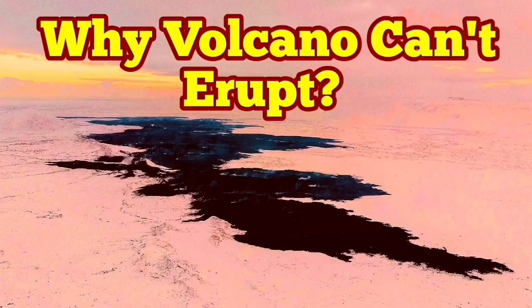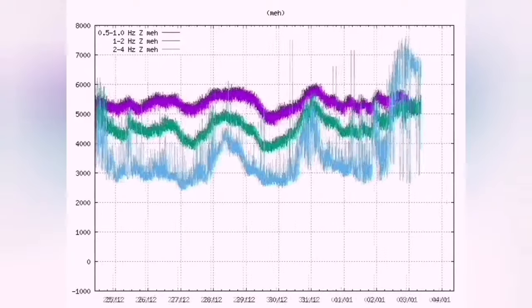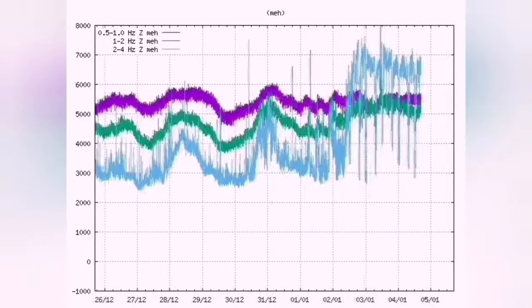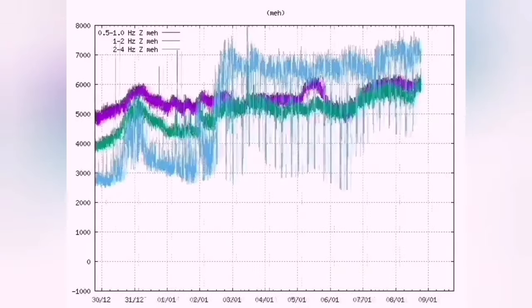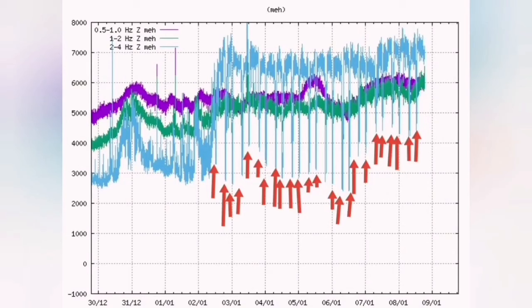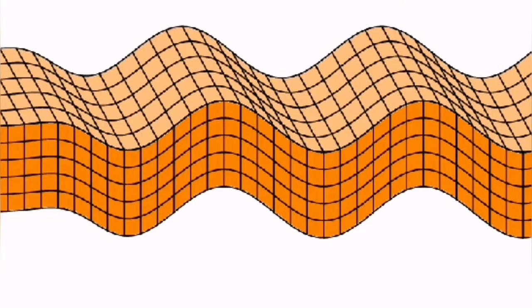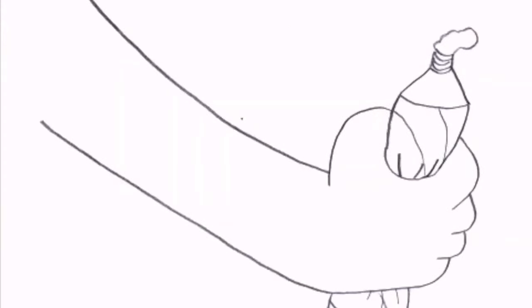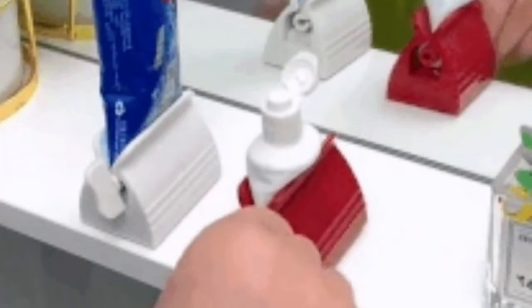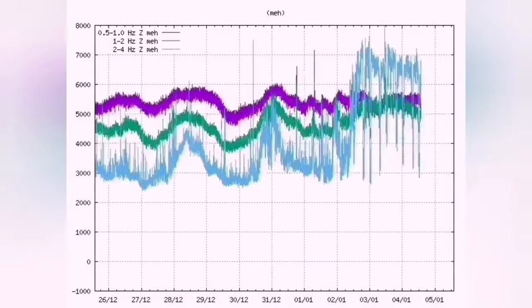Why can't the volcano erupt yet? We know the tremors are continuing in the Reykjanes Peninsula, especially around the Svartsengi-Sundhnúka craters. We see a loose pattern — not like the eruption times we saw at Fagradalsfjall, Litli-Hrútur, or the earlier Sundhnúka eruptions. This pattern repeats every six hours. In that area we have cracks in the ground — the mid-Atlantic ridge forming grabens and normal faults — like a wave flexing, being squeezed like toothpaste.